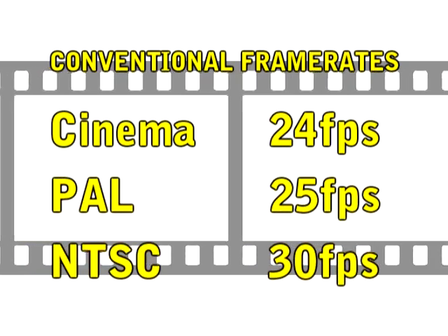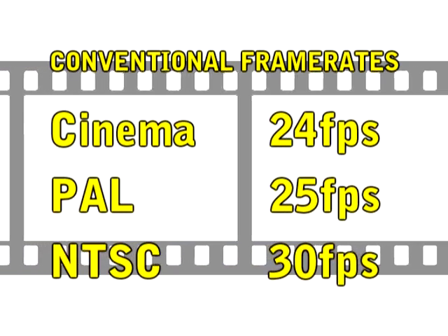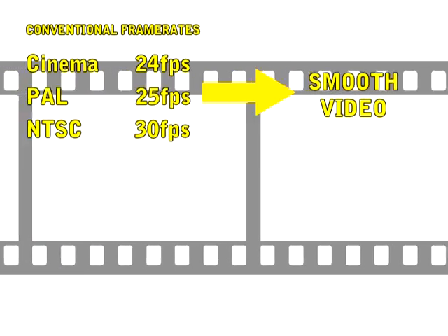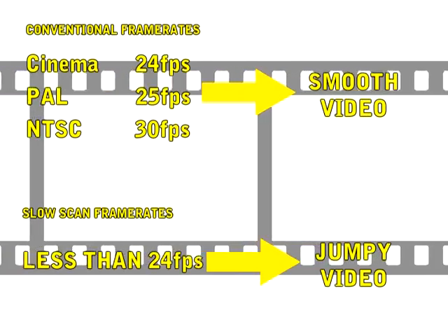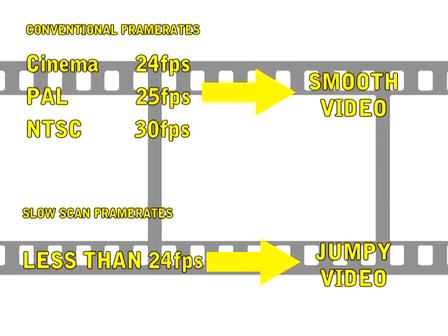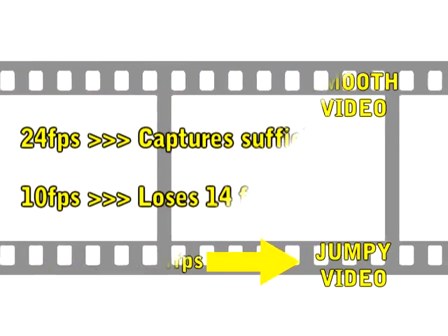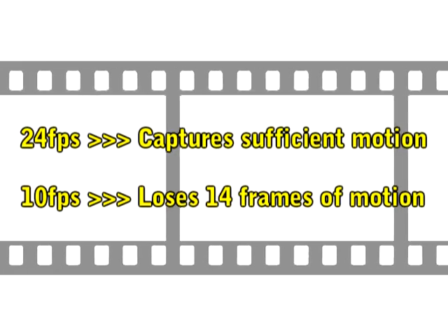It's important to note that conventional frame rates of 24, 25, and 30 frames per second all look very smooth, because at least 24fps is sufficient to capture enough natural motion in a second. Anything less than that and the motion would look jumpy, as the camera is not capturing enough natural motion per second. In the case of a 10 frame per second video, we're missing 14 important frames of natural motion.